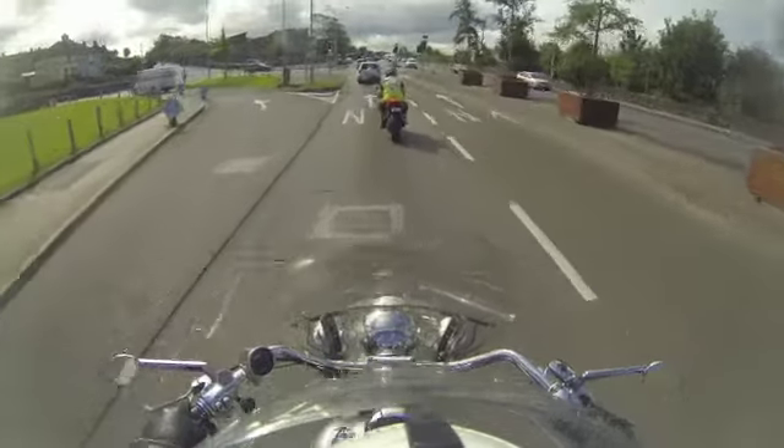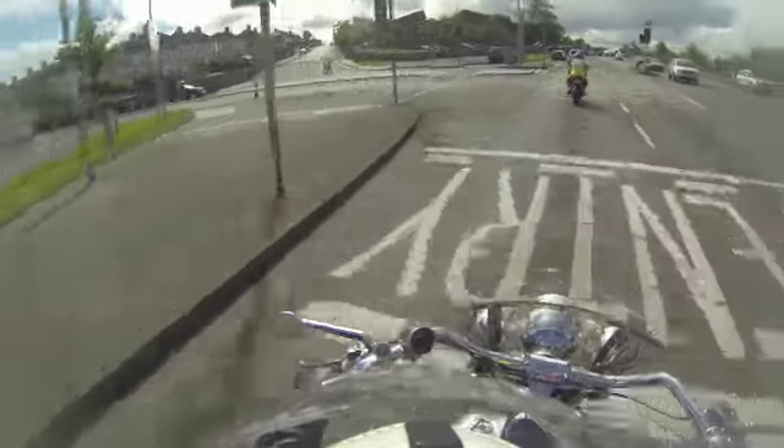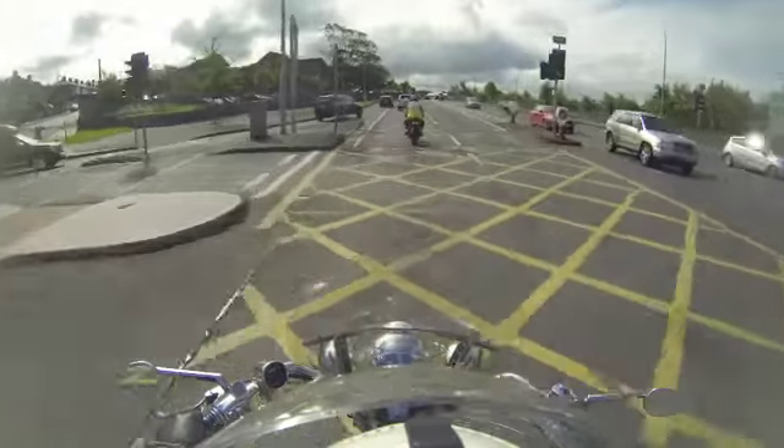Keep about two seconds distance from the car in front of you. So don't ride too close to the car in front of you, okay?